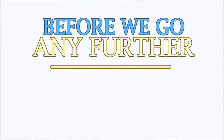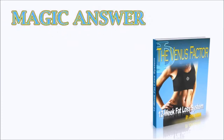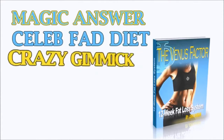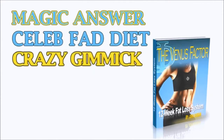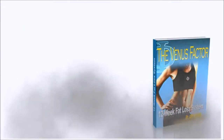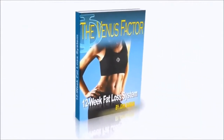Now, before we go any further, it's important for me to be 100% honest and upfront with you. If you're looking for that magic weight loss answer, or just this week's celebrity fad diet, or some gimmick you already know will never work, the Venus Factor is not for you. The Venus Factor is only for women that are ready to put down the gimmick answers in order to follow a proven, flavorful, step-by-step system for lifelong weight loss.